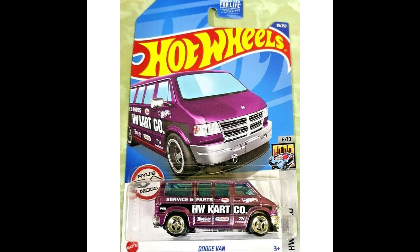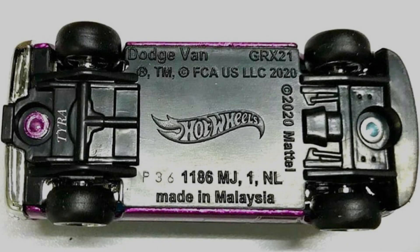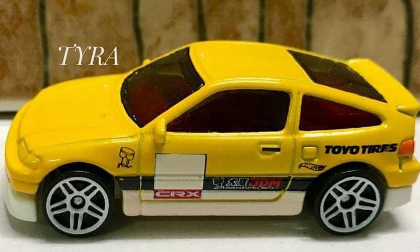Dodge Van Super Treasure Hunt with the right wheels is ready to appear in Hot Wheels 2022 Mix B case. Honda CRX with a new recolor is back.